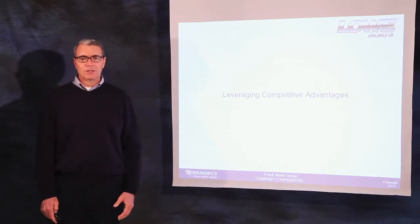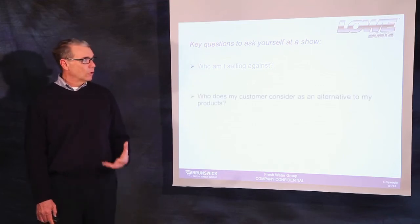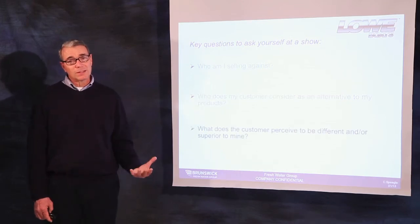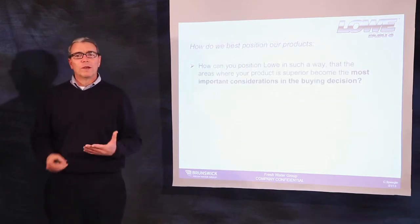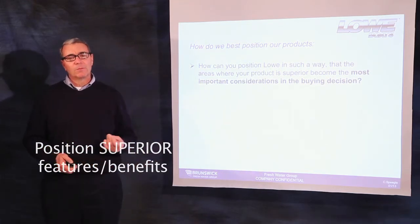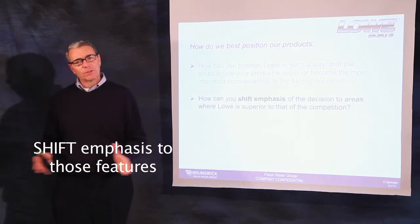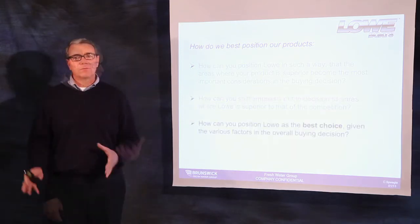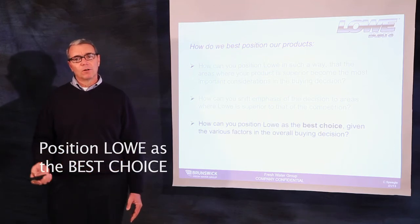When leveraging competitive advantages at a show, you have to quickly understand who you're selling against — who does my customer consider as alternatives to my product, and what do they see in that product to be different or superior to the Low product I'm selling. We position Low product to areas where Low is superior, making those the most important considerations in the buying decision, shift the customer's emphasis to those areas where we are superior, and position Low as the best choice given the customer's overall buying criteria.